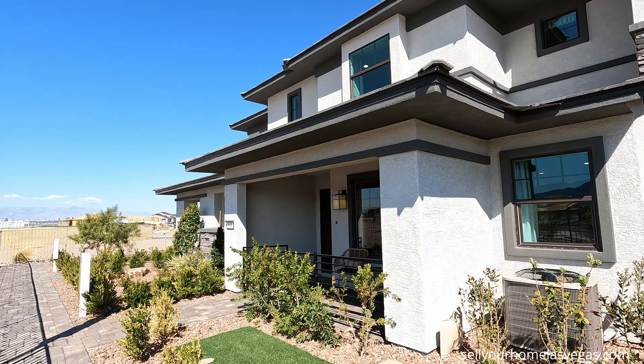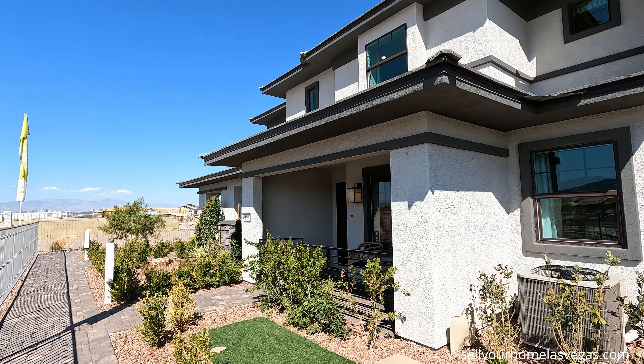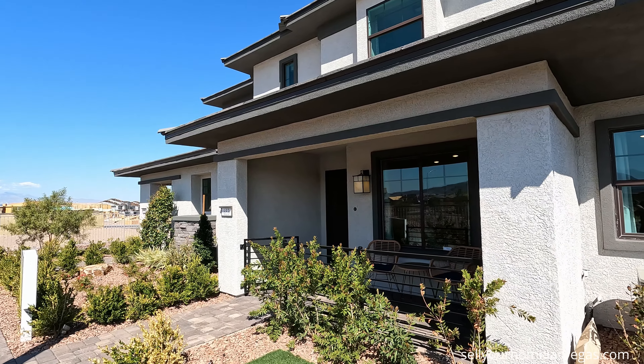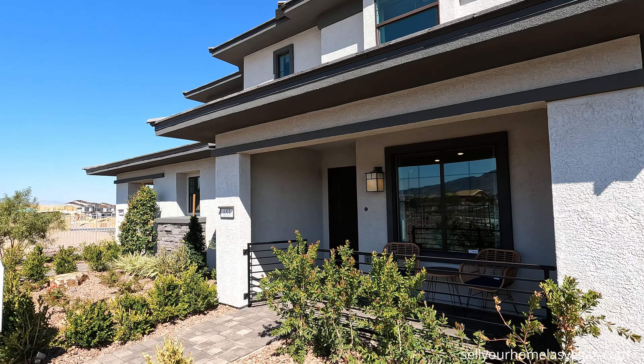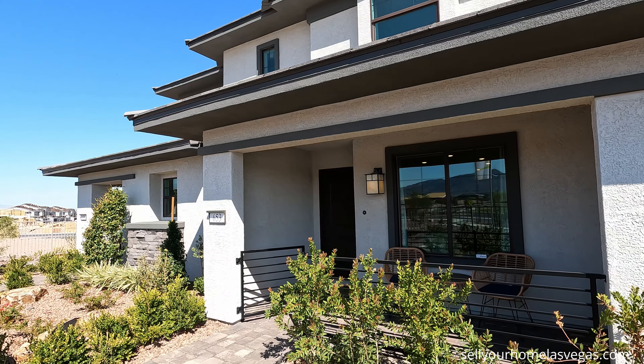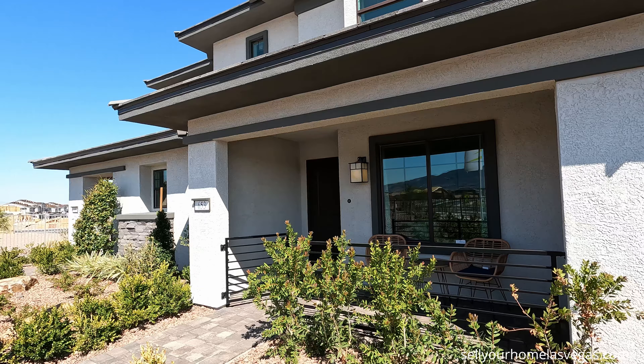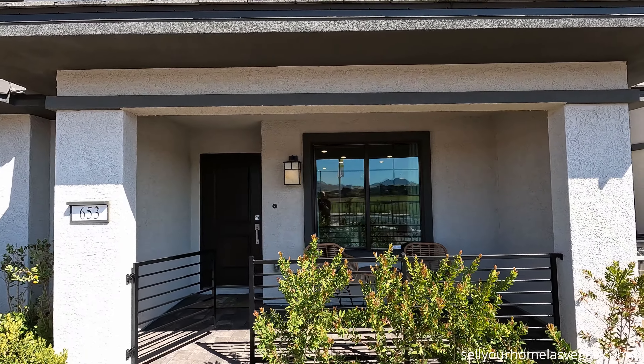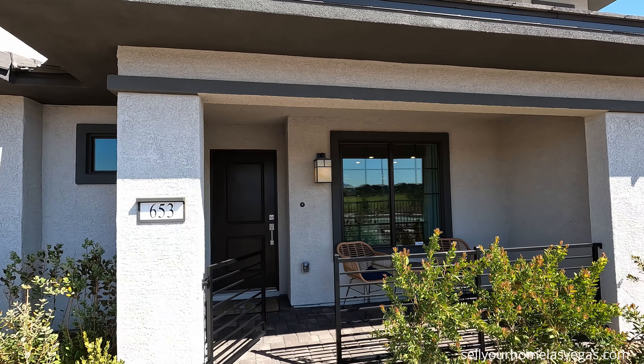Today we're going to be featuring Unit B. This is their model. It's $326,990 to start. It's a three bedroom, two and a half bath, 1,376 square feet — great room, pantry, upstairs laundry, and a two-car garage. Let's take a closer look.